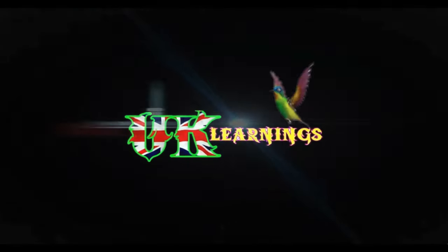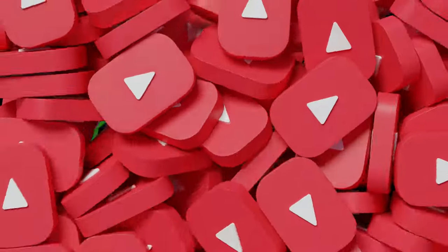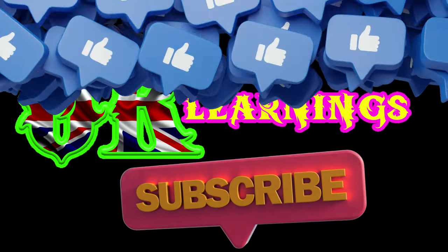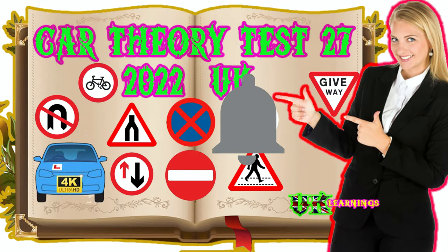Welcome to UK Learnings. After watching this video, please subscribe to our channel to give us your support, and don't forget to click the bell icon to get upcoming videos. Good luck for your exam.